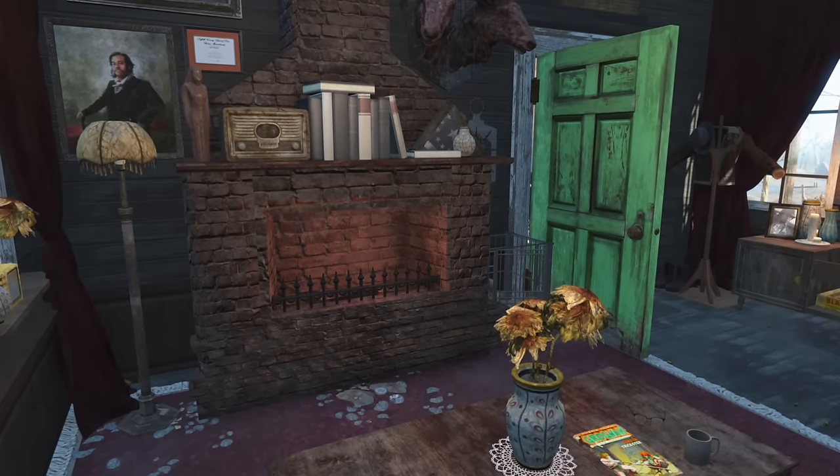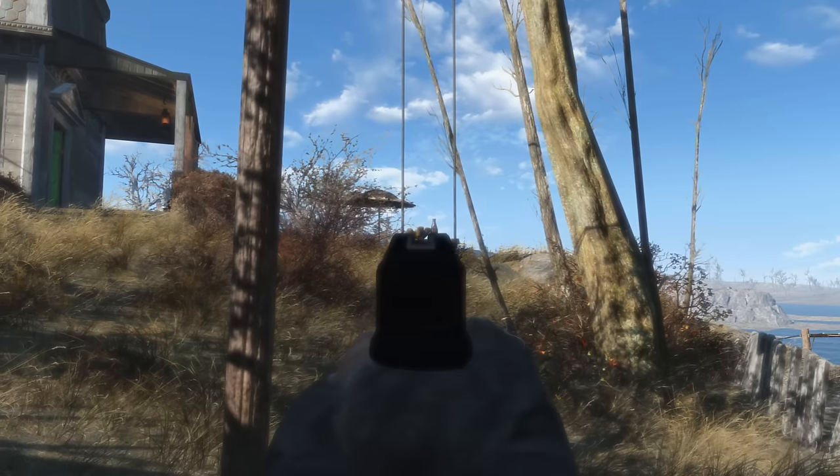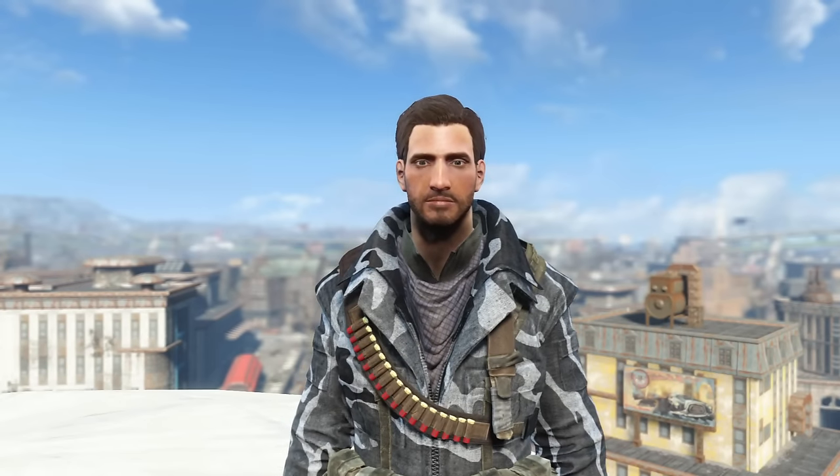If it wasn't for all the stuff on the floor, the dead plants, the railroad fan art, and the fact that Preston may or may not be living here, this place would almost be perfect. But then again I'm pretty picky when it comes to these houses.